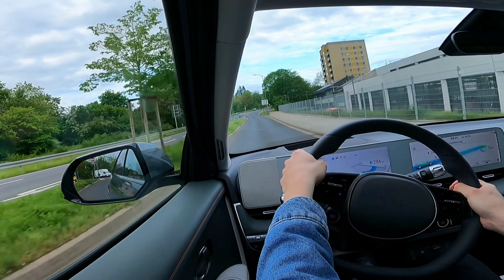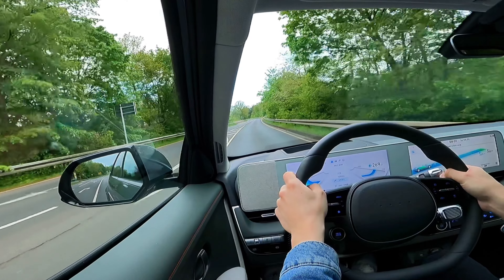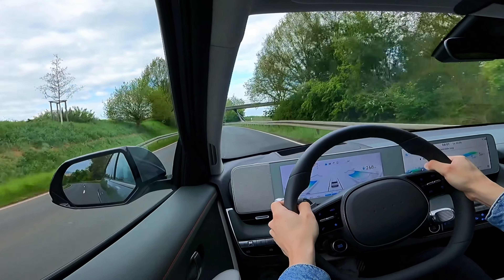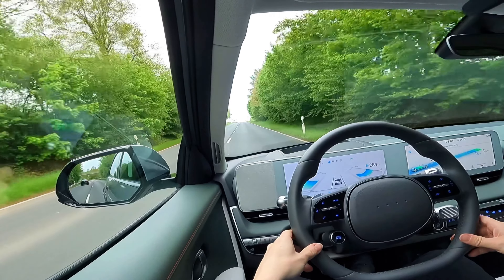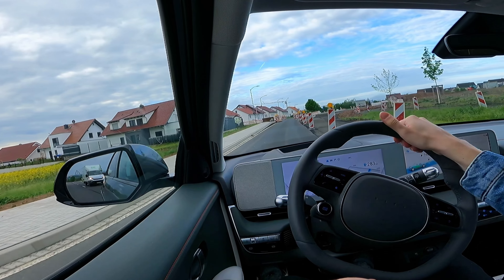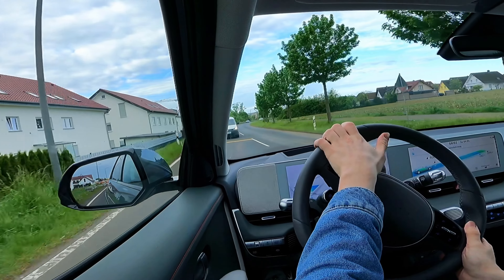Die Lenkung ist schön direkt, man kommt gut um Kurven. Das Lenkrad hat eine schöne Formung, ist griffig, nicht zu dick, nicht zu weich – ich mag das Material und wie es sich anfühlt. Jetzt bei 100 km/h wechseln wir in den Sportmodus und drücken durch – der zieht wirklich gut durch. 325 PS, Drehmoment ist sofort da, der erste Punch ist richtig gut. Viele fragen sich bestimmt: gibt's doch einen Ioniq 5 N mit 650 PS – und ja, den werden wir testen!